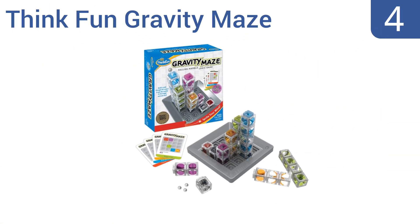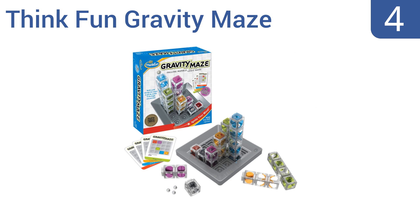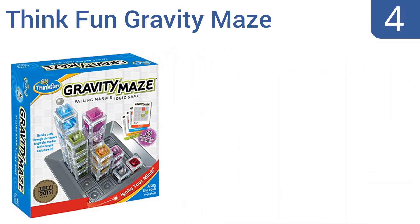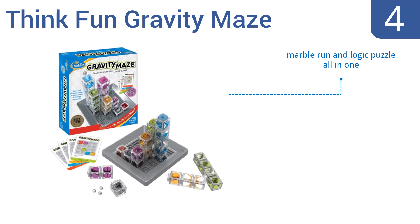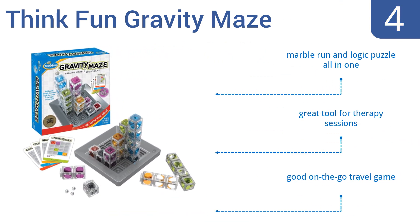At number 4: put your reasoning and planning skills to the test with the ThinkFun Gravity Maze, providing 60 challenges of varying difficulty from beginners to experts. It can be played by a single player or in groups as a fun party game. It's a marble run and logic puzzle all-in-one that would be a great tool for therapy sessions or a good on-the-go travel game.